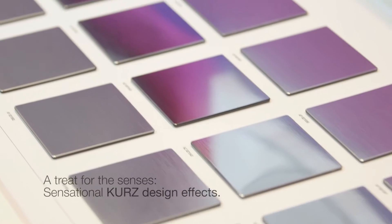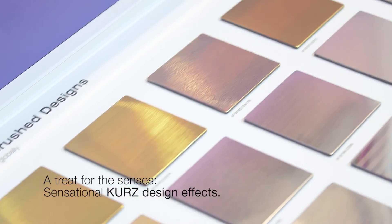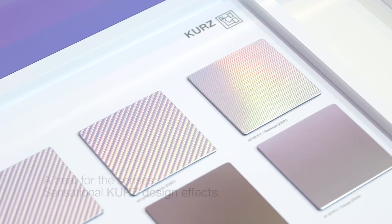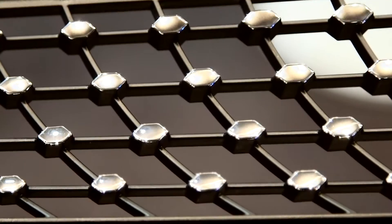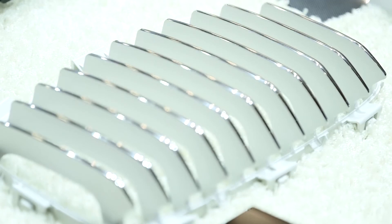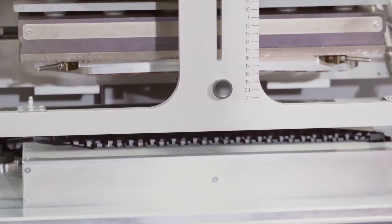Thank you very much. High-tech hot stamping machines and specially developed real chromium plating provide the alternative to galvanization. Kurz is the only company in the world that provides all enhancement processes from a single source.